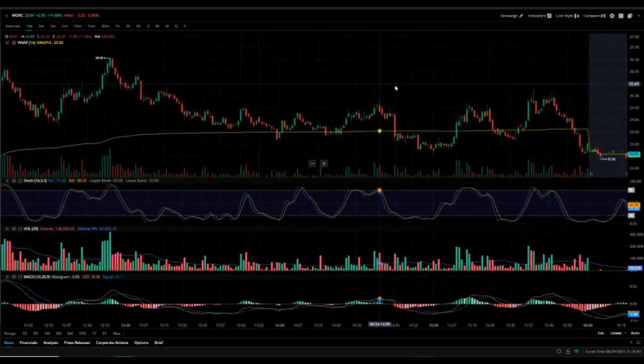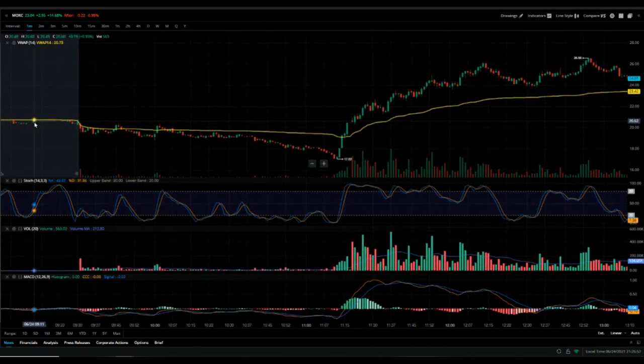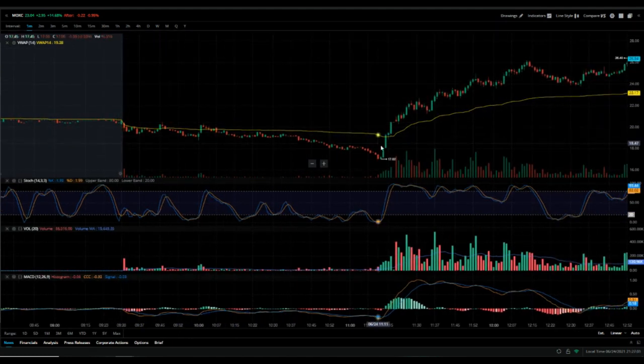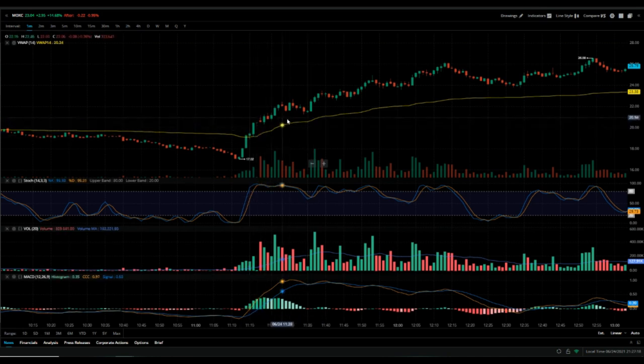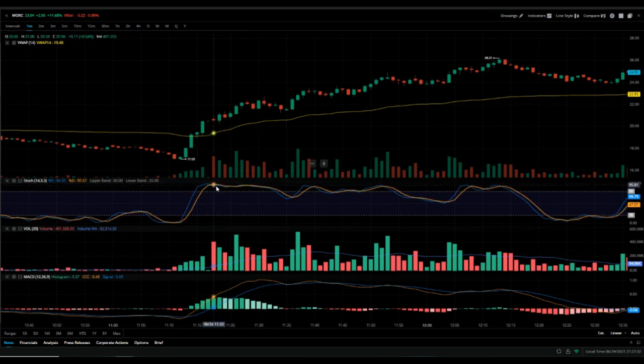Next, ticker MOXC. I was actually just testing something with this one. When this thing gapped out of nowhere — pre-market it was flat, open still nothing — it showed up on the gap scanner because it squeezed from 17 and got halted at about 20 bucks. It came out of the halt and I kept thinking maybe I should get into this trade, but the entry point wasn't really clear. If you look at stochastic here, there's really nothing you can leverage to determine where to get in. This would have been a good point to get in, which I didn't.